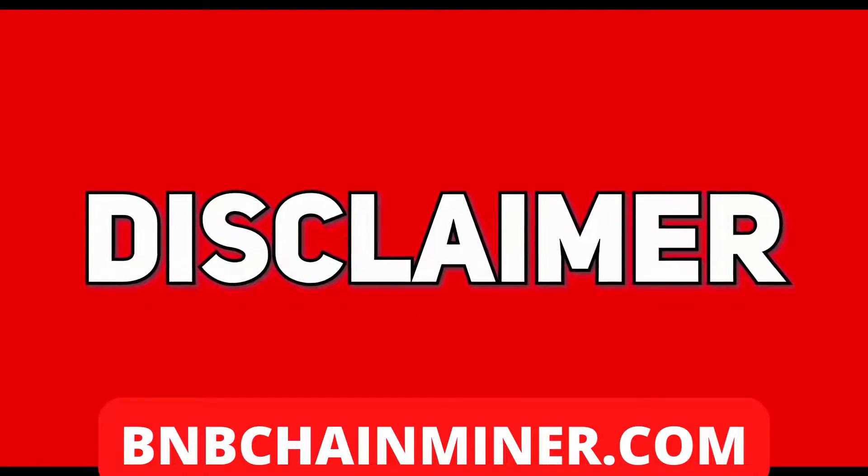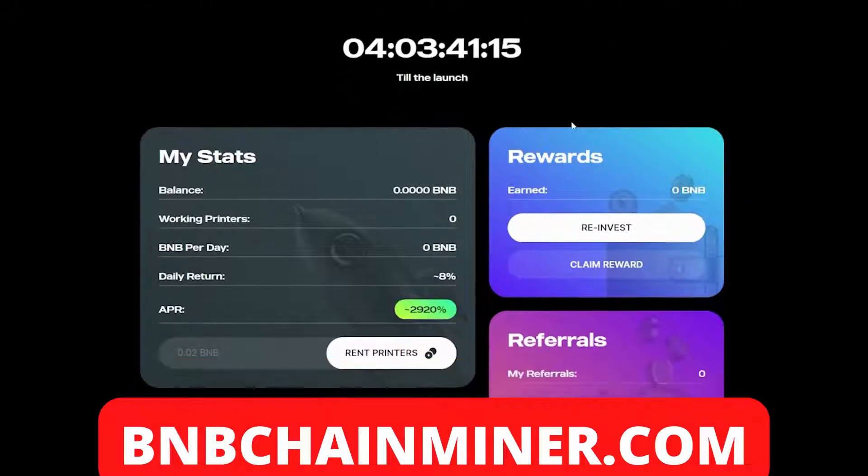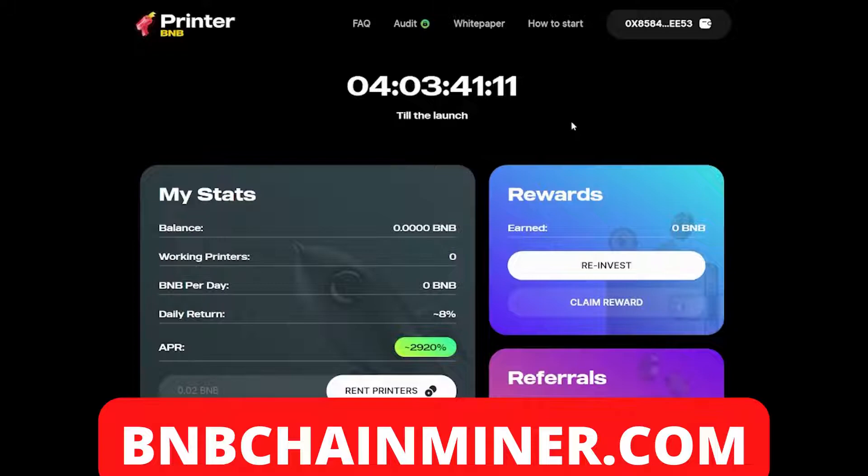As always, invest what you can afford to lose. So welcome to Printer BNB — this is a new passive income project. As you can see there's a countdown timer showing in four days there will be the official launch of Printer BNB on the 10th of May. It's a DeFi project on the BSC which allows you to earn eight percent daily returns, and on top of that you can also earn with referrals.